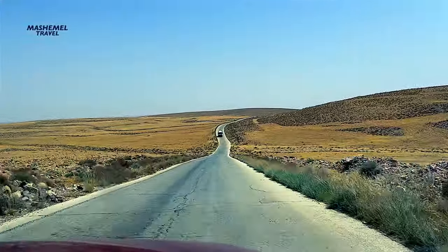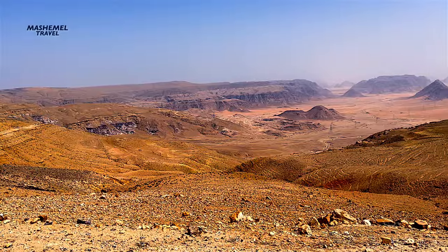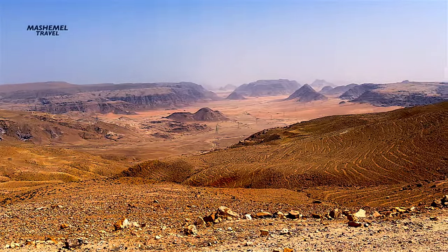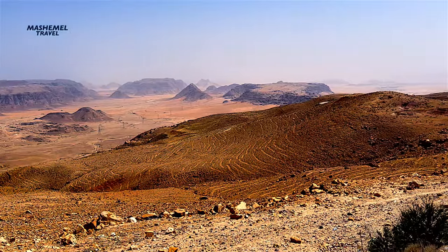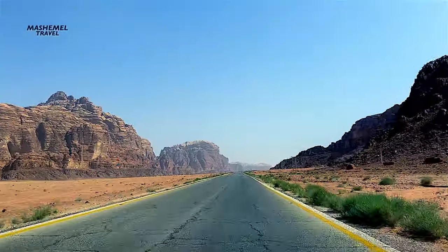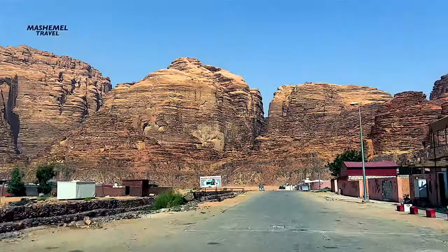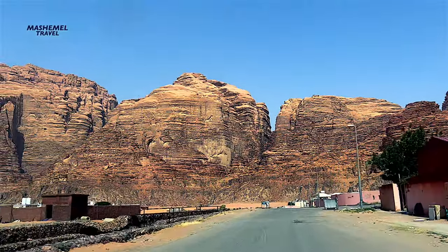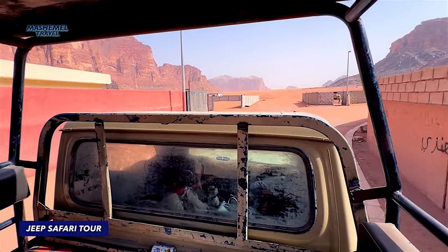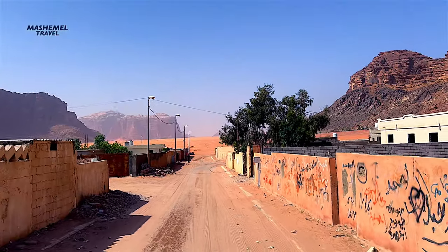We left the ancient city of Petra and headed to Wadi Rum Desert, a Mars-like landscape on planet Earth — a protected area and designated UNESCO World Heritage Site. We paid 40 dinars for the taxi from Petra to a Bedouin camp in Wadi Rum, where we stayed for a night. At the visitor's center, we changed the taxi to a four-wheel drive jeep, which took us on a safari through the desert.